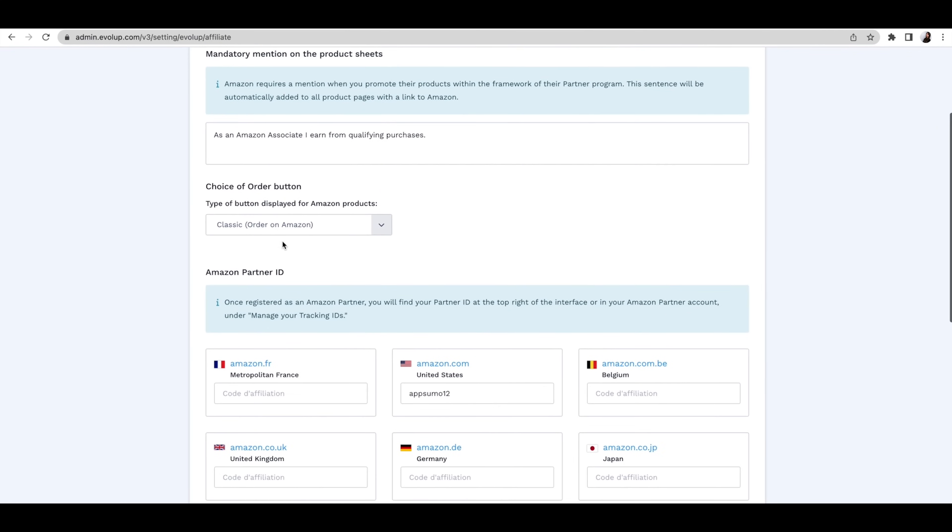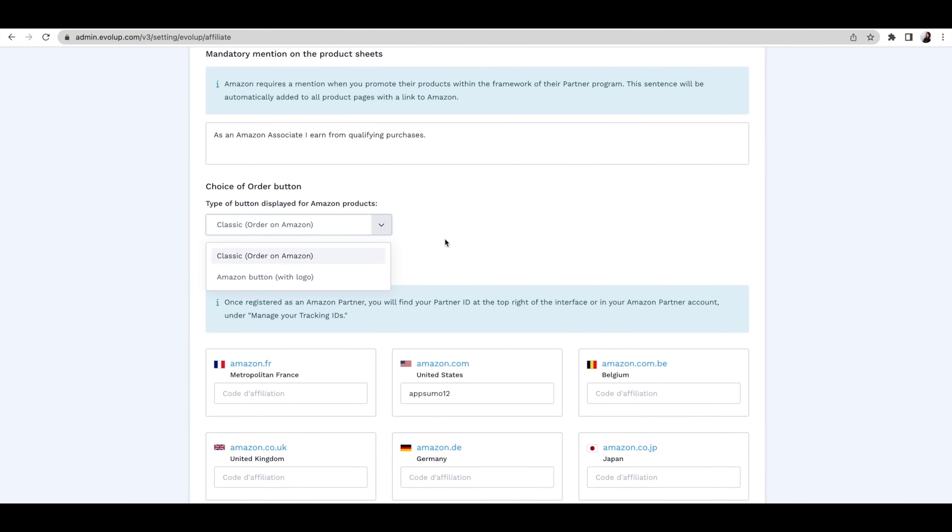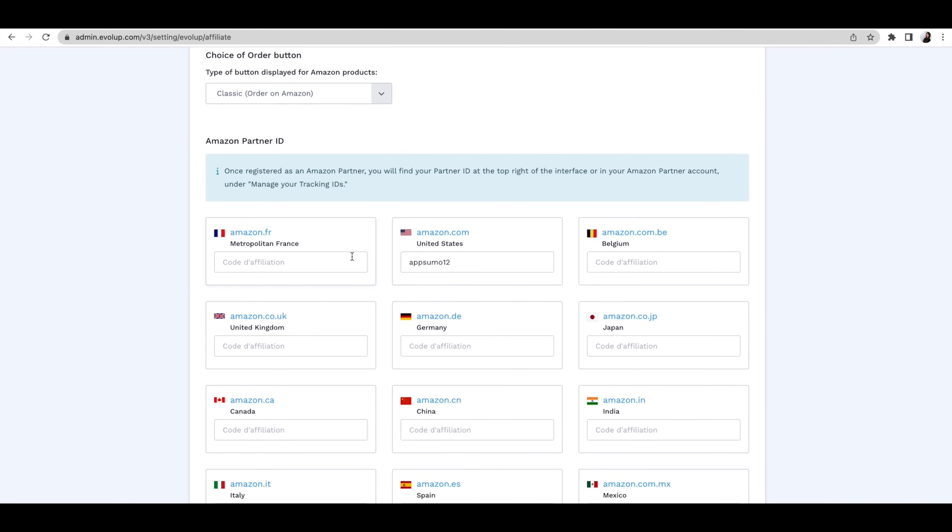And don't worry — Evelup ensures that you comply with Amazon's affiliate program. That means all the legal copy, buttons, and partner IDs. Stuff you really don't want to overlook.